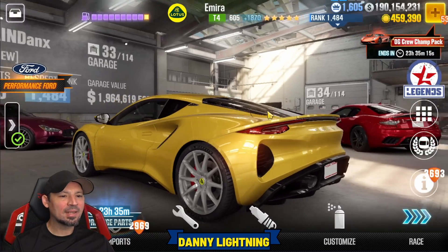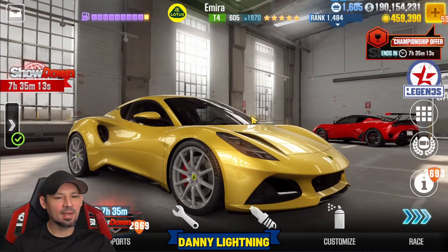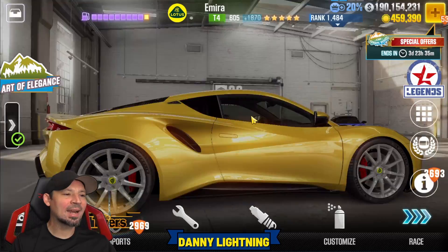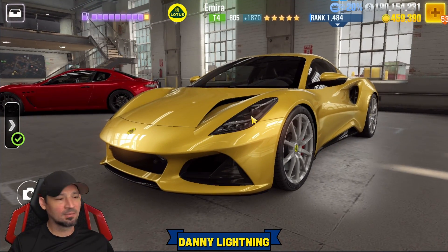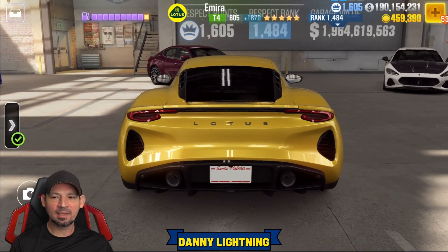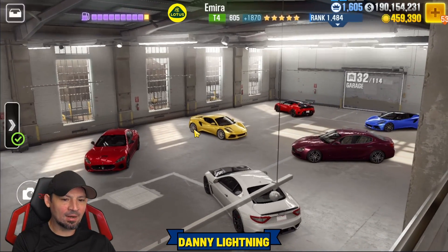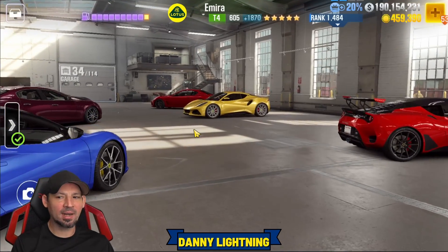Bottom line: this car is going to be great at everything except acceleration. It's not going to be good at 0-60 and 0-100 races, but it's going to be great at live racing especially if you use the low performance point, high Evo setup. It's not the fastest Tier 4 car, but it's just an all-around awesome car. So if you got this one, definitely upgrade it. Thank you to Nitro4CSR for letting me use your account so I can make videos like this for you guys on cars I don't have upgraded.